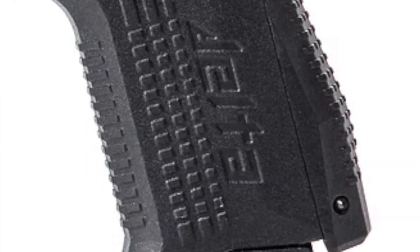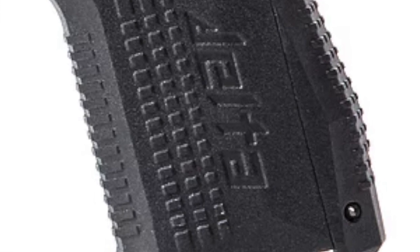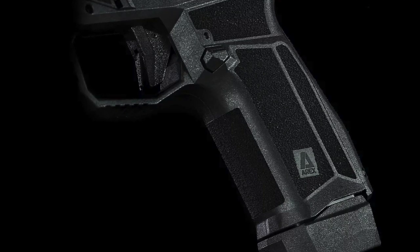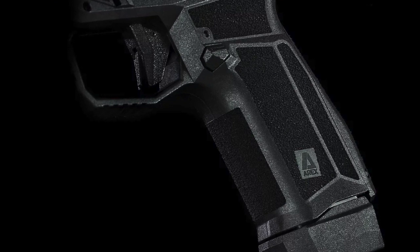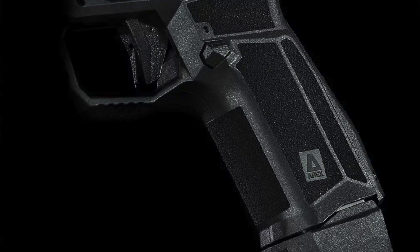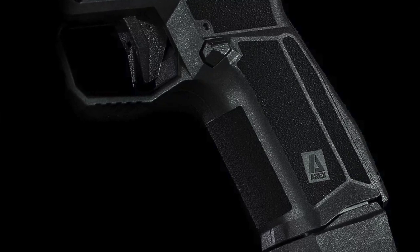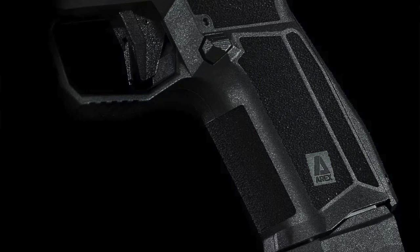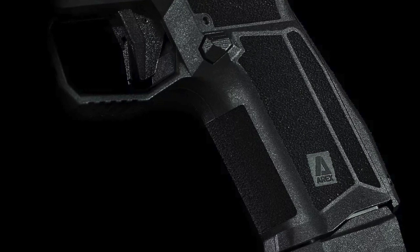Users of the Gen 1 Delta complained that the checkered grip was too abrasive. So for Gen 2, AREX has changed out the triangle grip pattern to a more user-friendly stippled sandpaper grip. Notably, they have the stippled sandpaper grip on all four sides of the grip, and all edges of the four sides are smoothed out. AREX's explanation for this is to reduce grabbing on a garment when using the Delta Gen 2.